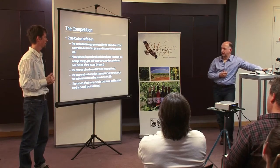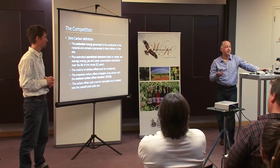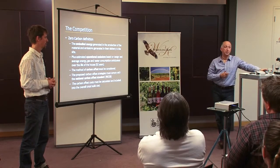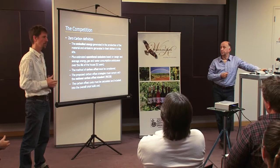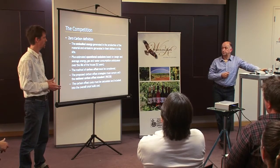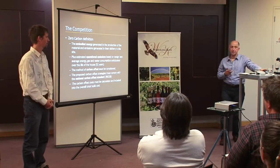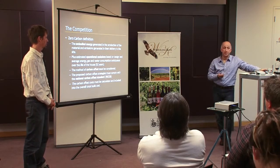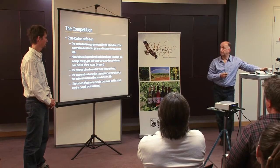After 32 years we become carbon neutral, so anything put back into the grid from then onwards is nullifying the initial carbon created to build and run the house. It's carbon positive from that point. That also considers maintenance of the house over the 50-year period and all the materials - including things like double glazing, which has a larger carbon footprint than single glazing, but that's nullified as well.